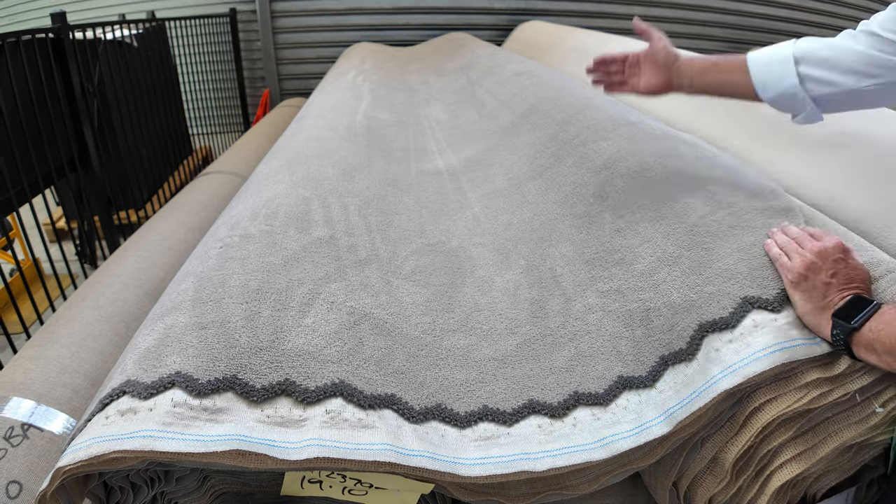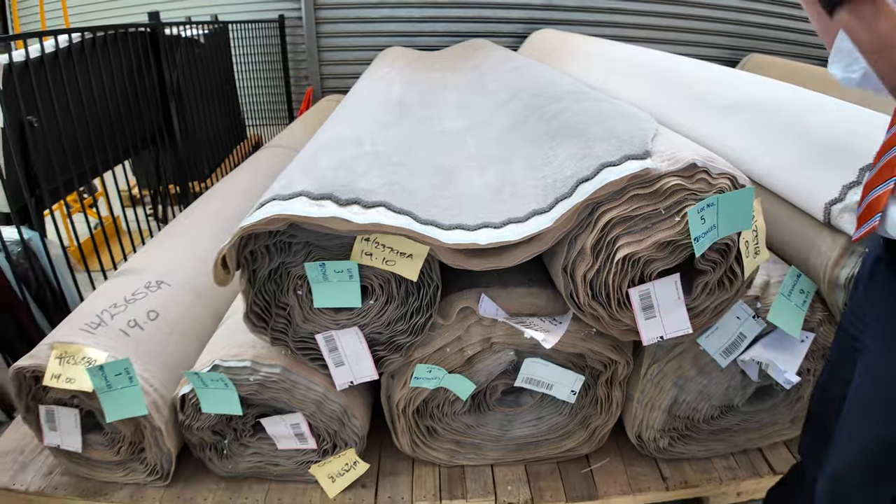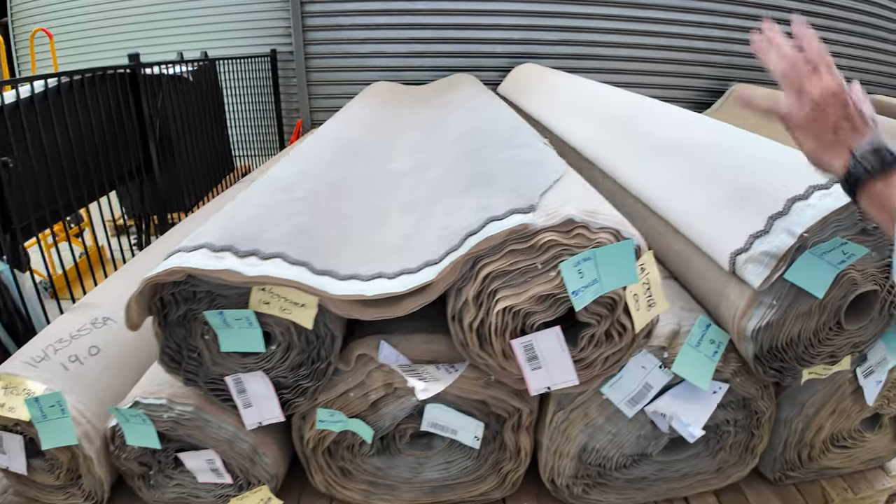A broadloom meter is a meter by the width of the roll — it's 3.66 meters wide. There are various rolls there to pick from; you might want to take one, two, or you can take the whole lot. The winning bidder can take whatever they like.